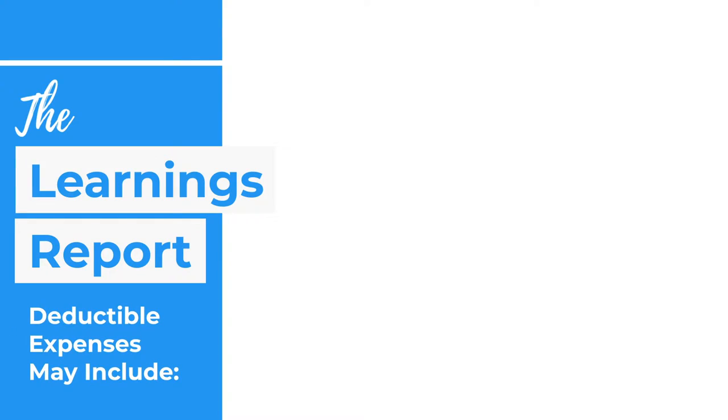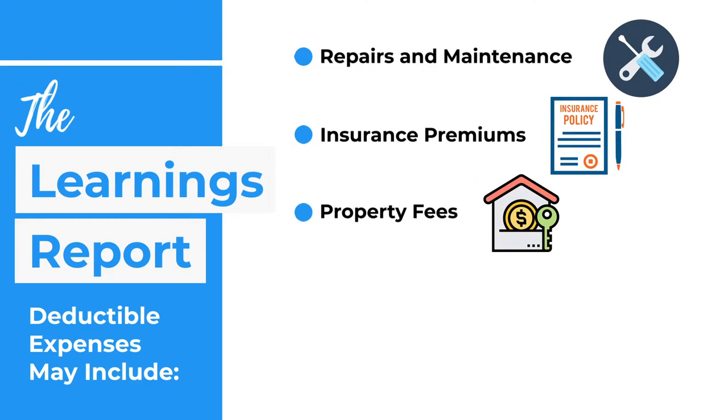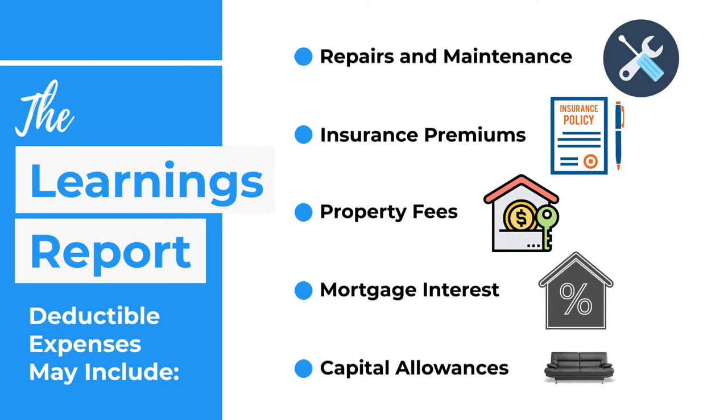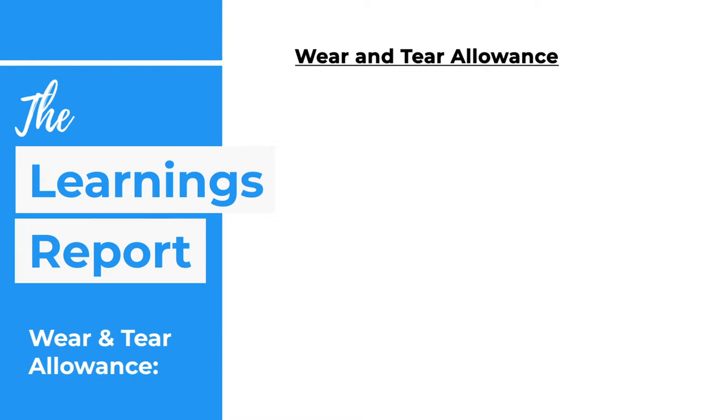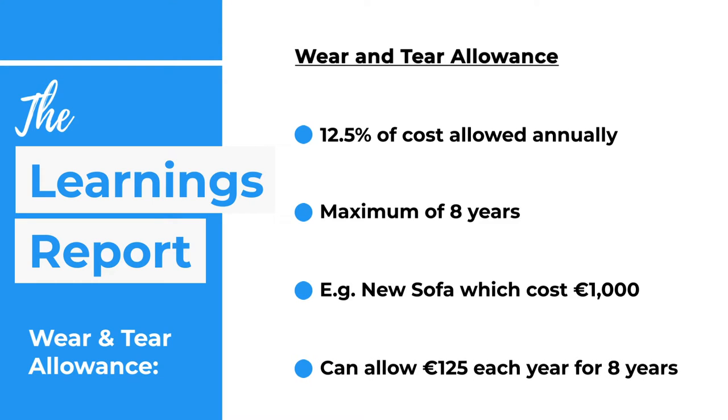Some examples of deductible expenses include repairs and maintenance, fees, insurance premiums, property fees such as advertising, legal and accounting fees, mortgage interest, and capital allowances — otherwise known as wear and tear allowances. The wear and tear allowance is allowed at a rate of 12.5% of the cost of furniture and fittings for your rental property over an eight-year period. For example, if you buy a new sofa for €1,000 for your rental property, the wear and tear allowance is €125 per year, which you can claim against rental income for the next eight years.